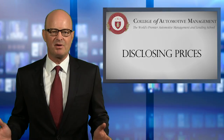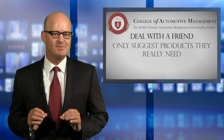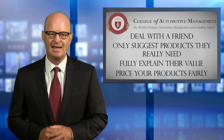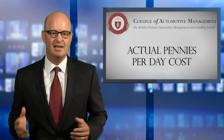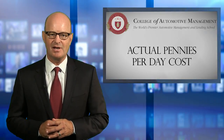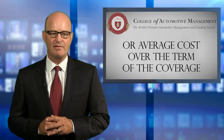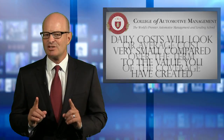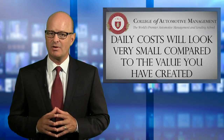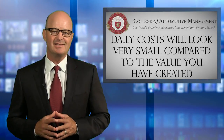The best part of the entire F&I sales process can be disclosing prices if you are dealing with a friend and you've only suggested products they really need, fully explained their value, and priced your products fairly. At this point, all products have an actual pennies-per-day cost if they're cancelable for a pro-rated refund, so you want to point that out to increase product penetration and avoid unnecessary cancellations later. Or they have an average cost over the term of the coverage if they are not cancelable. Those actual or average daily costs will look very small when compared to the tremendous value you've created in your products if you've done everything properly.